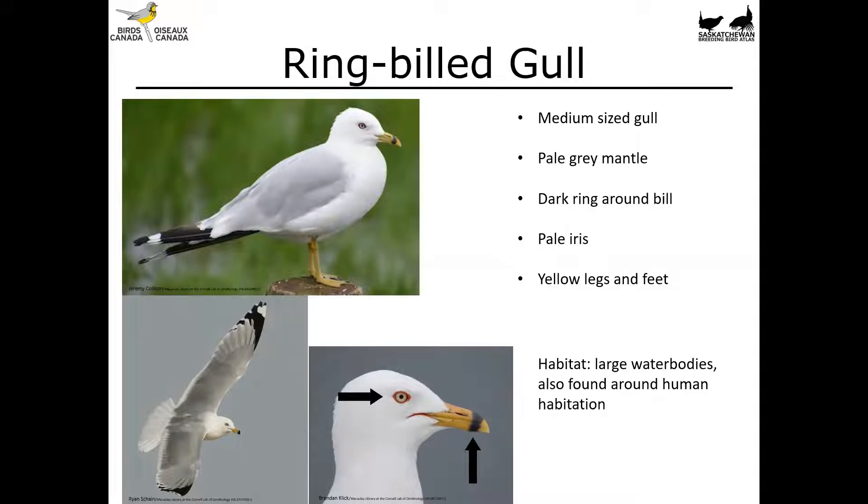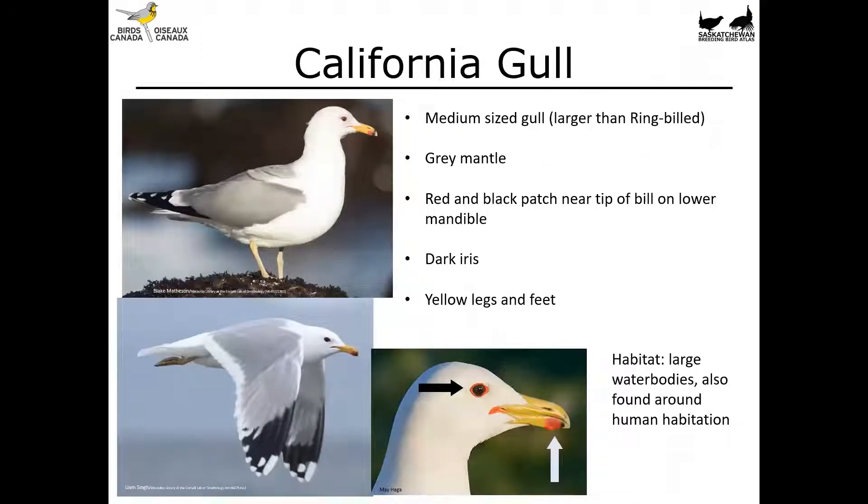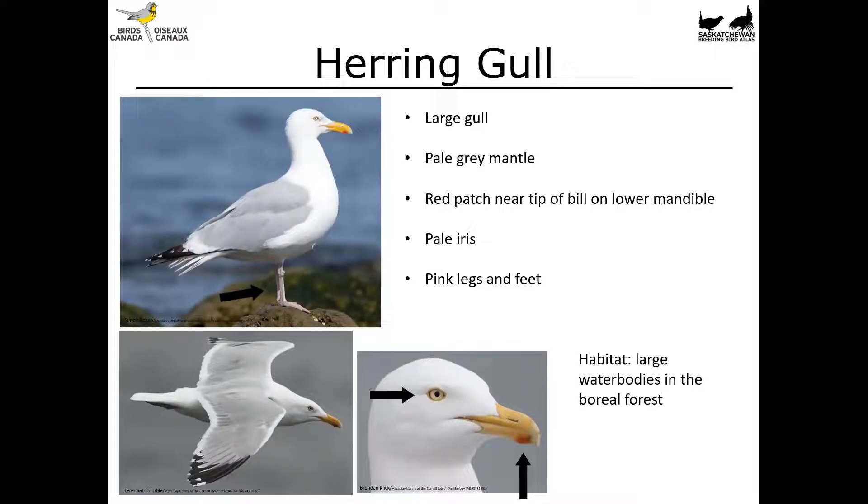The California Gull is another medium-sized gull, but it is larger than Ring-billed Gull — the size difference is definitely noticeable if you have the two side by side. It's got a gray mantle, more useful when you've got birds side by side. It has a red and black patch near the tip of the bill on the lower mandible — unlike Ring-billed Gull it doesn't have color that encircles the bill completely, instead a distinctive red and black patch on the bottom of the bill. It's also got a dark iris and yellowish legs and feet tending toward yellow-greenish. They also inhabit large bodies of water and hang around human habitation.